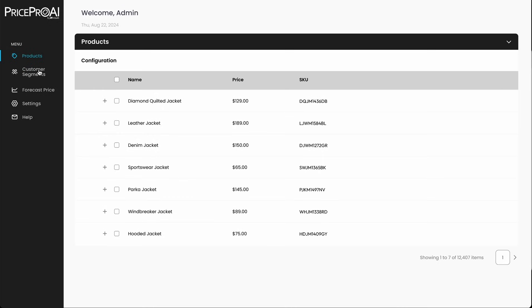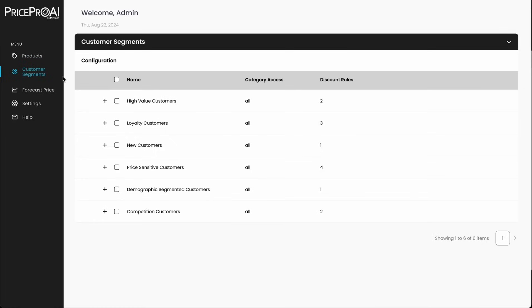In this demo, we'll showcase how PricePro AI dynamically adjusts pricing for three key customer segments: high-value customers, loyal customers, and new customers.